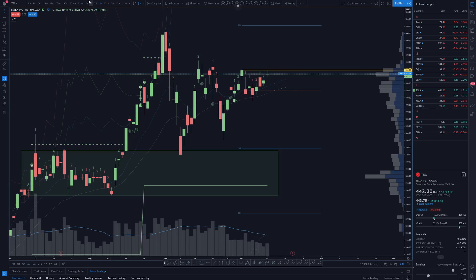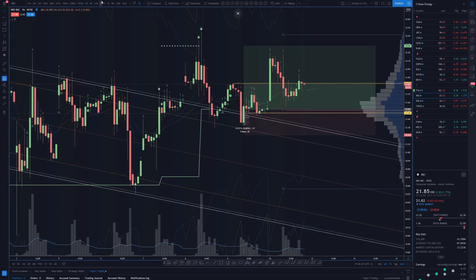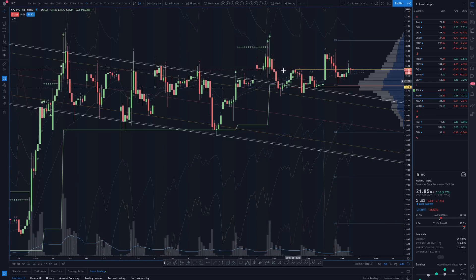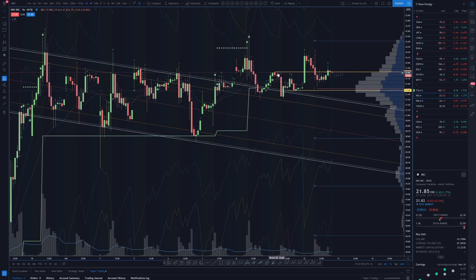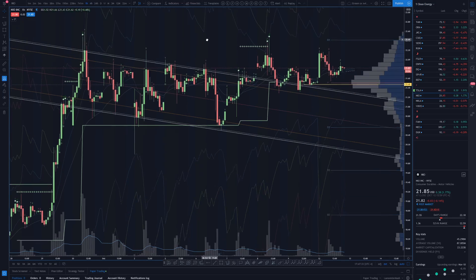Moving on to NIO — nice trade highlighted during live. It still hasn't played out completely, but a little trade was highlighted off of live using this previous channel. When it broke out and came back I highlighted that as a potential back-test trade. On the daily time frame we're still in this little consolidation pattern, this little flaggy kind of pattern right above these previous tops. Bulls are positioned very well — if QQQ and Tesla were to see a breakout, the NIO bulls are positioned better than Tesla because Tesla is still in its daily EQ whereas NIO has already broke over and is maintaining over these tops.